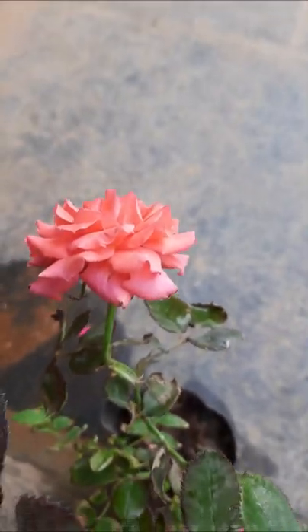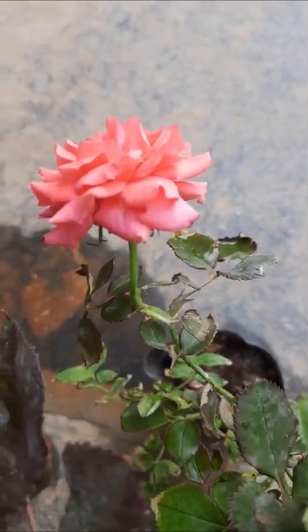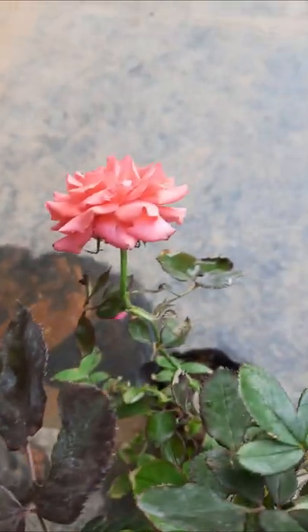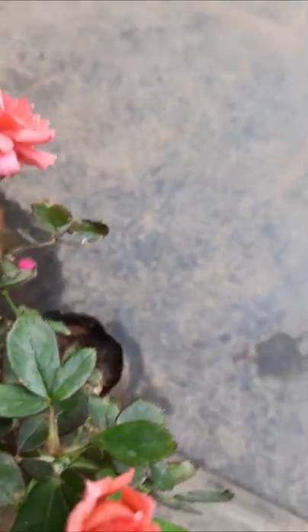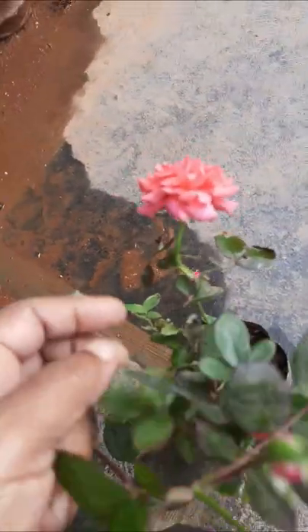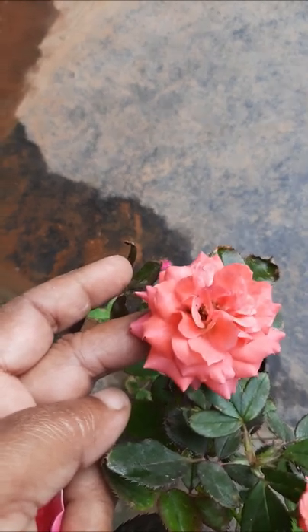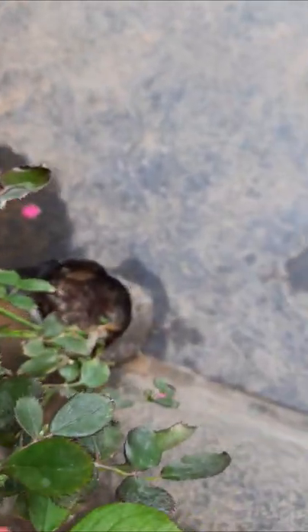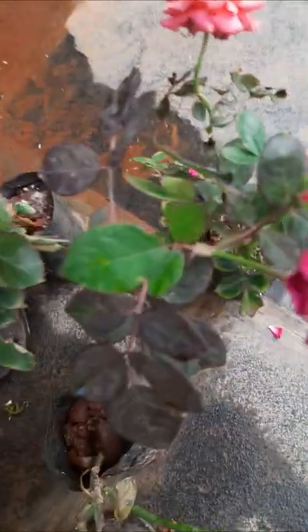Here another plant is there — an orange flower, it is also a very small rose flower. It is also looking very beautiful. There is also another bud there. This is an orange color, light orange. It is also looking very beautiful.